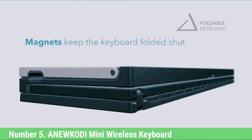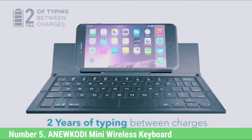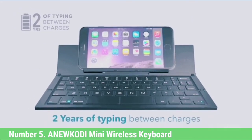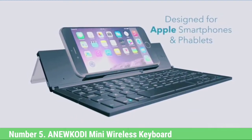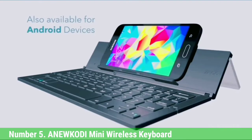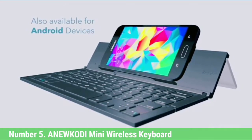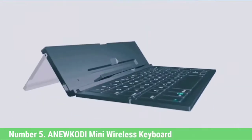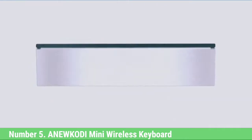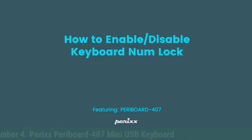Depending on how much you use it, the battery may last more or less. However, for standard use, the charge will last for more than a week. As soon as it runs low, you can use the included charging cable to recharge. However, the touchpad function is not accurate. On most occasions, you'll have to repeat the gestures a couple of times to perform necessary actions, such as clicking over an app.